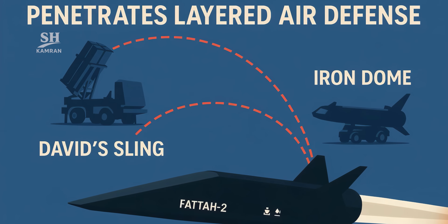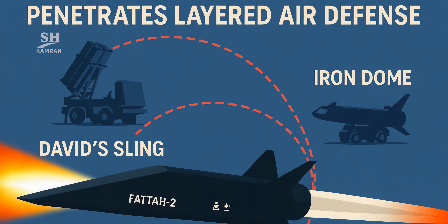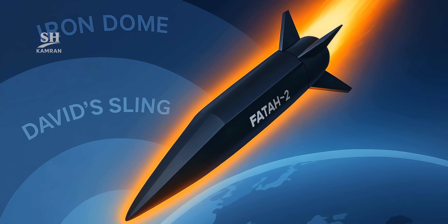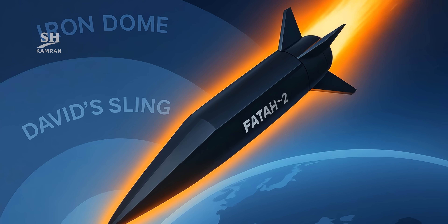Some sources claim Fatah 2 can defeat multilayer defense systems — from Iron Dome to David's Sling — rendering them ineffective, because its speed and angle of attack are outside their design parameters. This means it exceeds anything previously encountered.